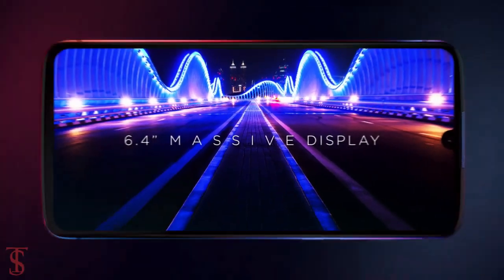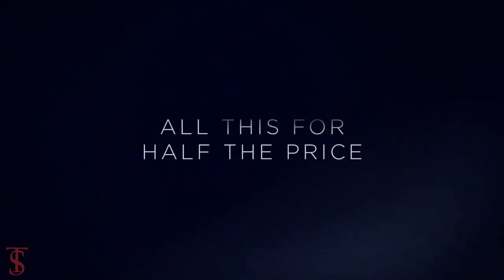That's it for this video. Stay tuned to TexelBlog YouTube channel for more tech updates. Thanks for watching.